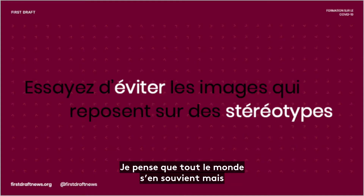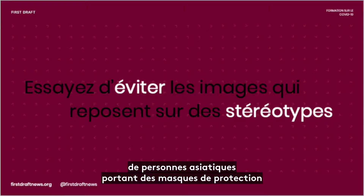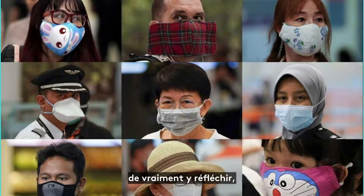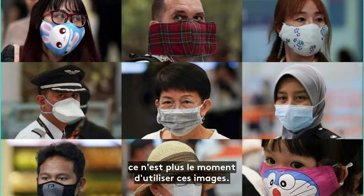There are still too many images of Asian people wearing face masks as a way to illustrate almost any story about Coronavirus. I would just ask that people are really thoughtful about this. Even if there are stock images of Asian people wearing masks, this is no longer the time to use those images.